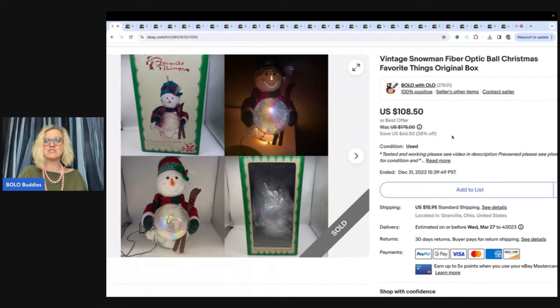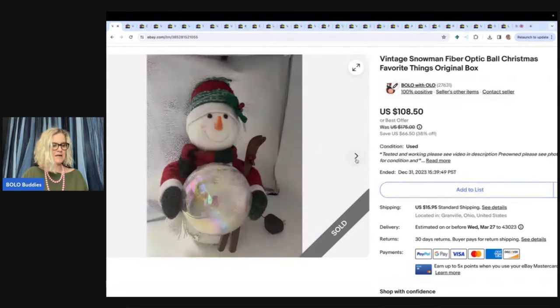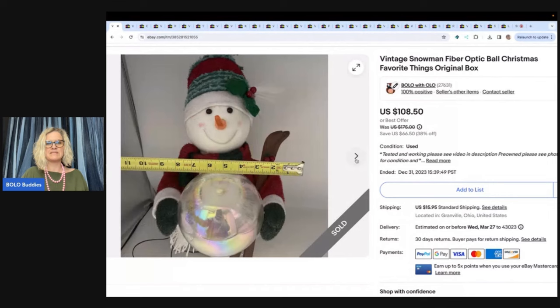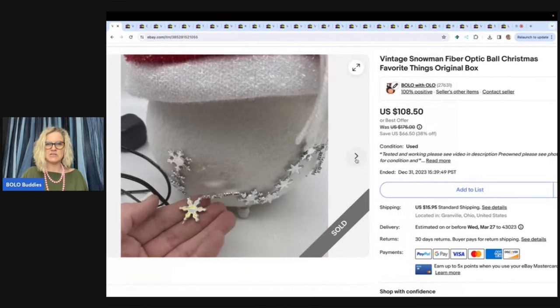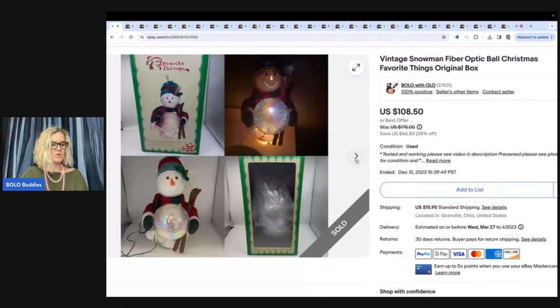This is a vintage snowman fiber optic ball Christmas favorite things, original box. I picked this up at the Goodwill and paid $7 for it. The buyer offered me $75 and I went ahead and took it. It did have some condition issues but it was in working order as seen. So $75 — the buyer was all in for $100.49 with tax and shipping.